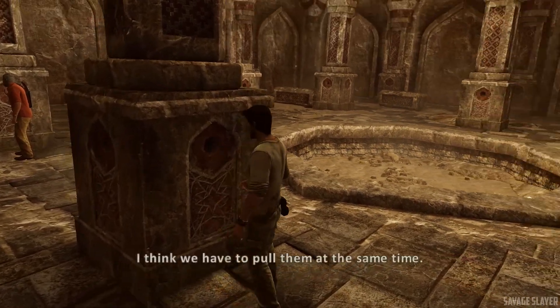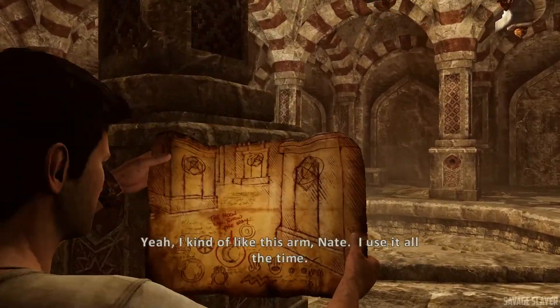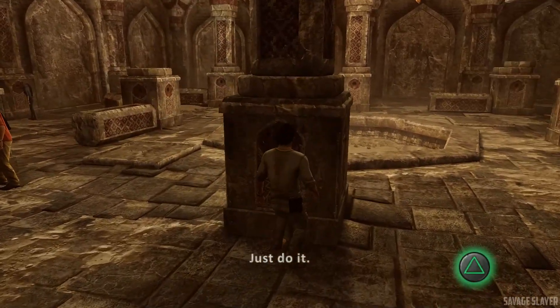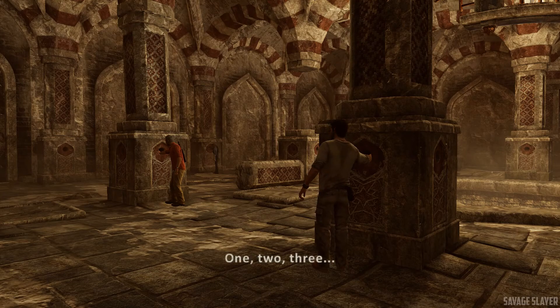Really? I think we have to pull them at the same time. Okay, but what if you're— Yeah, I kinda like this arm, Nate. I use it all the time. Just do it. One, two, three.